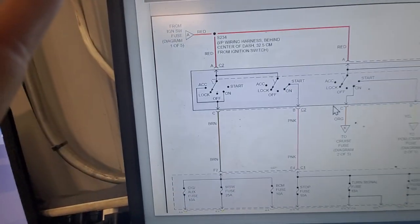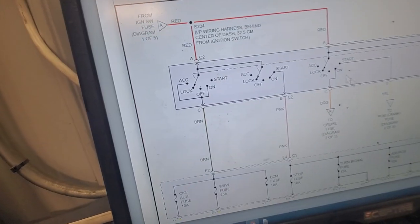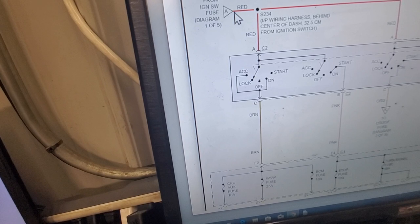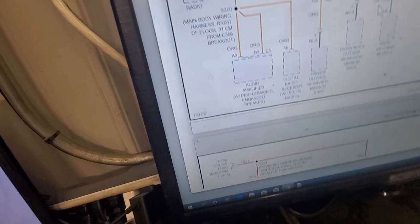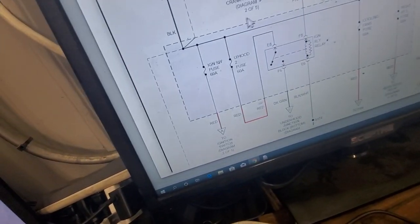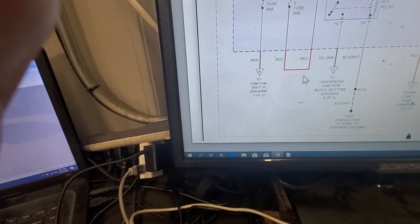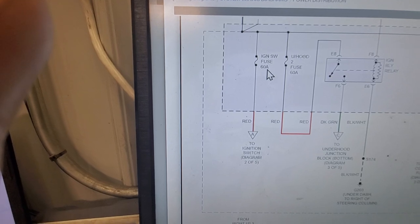Before we check that fuse, I want to look at where the ignition switch is getting this power feed from. It says it's from the ignition switch fuse, diagram 1 of 5 — we're looking for A. Going to ignition switch, diagram 2 of 5, ignition switch fuse 60 amp — that's from our junction block under the hood.